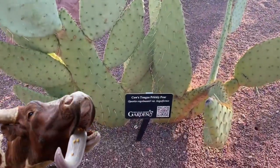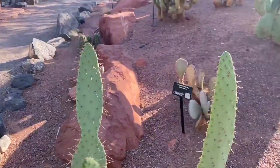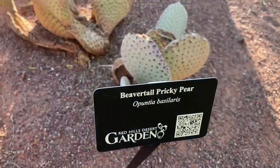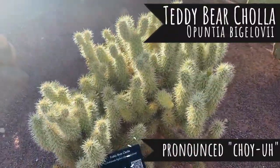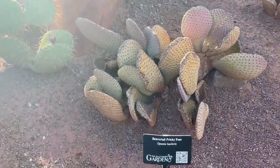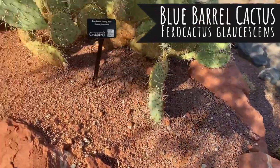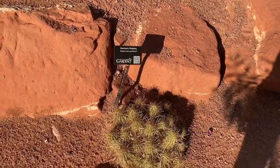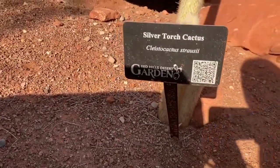This is cow's tongue prickly pear, and this is beaver tail prickly pear. Oh, teddy bear cholla — it's so cute! Beaver tail prickly pear, the blue barrel cactus, some more of that Engelman's prickly pear, strawberry hedgehog. And here's the sign for it: silver torch cactus.